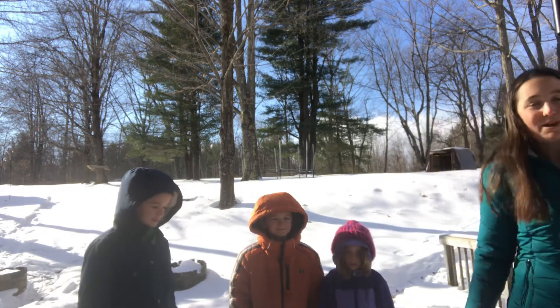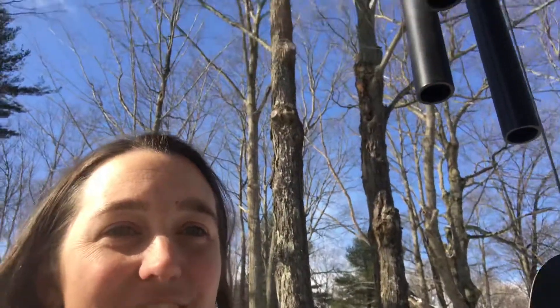That one doesn't have any special solfege that we're going to learn — just thought we'd sing it. You might have heard in the background just then — this is our wind chime that we have hanging outside of our house. I'm going to try to tilt this so you can see.